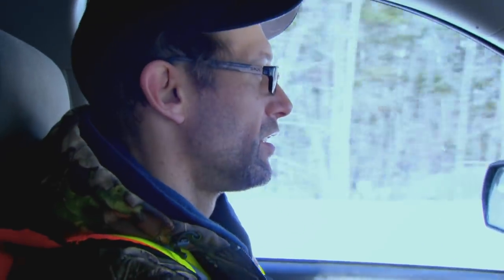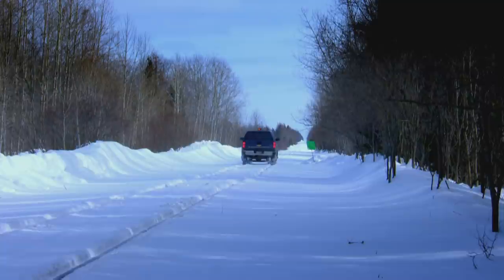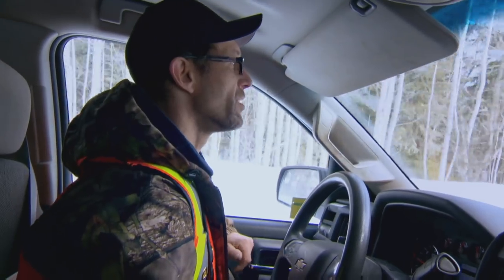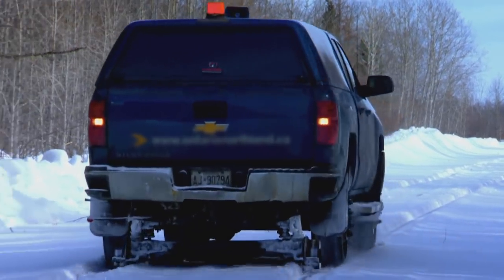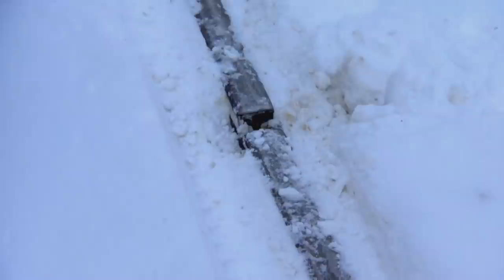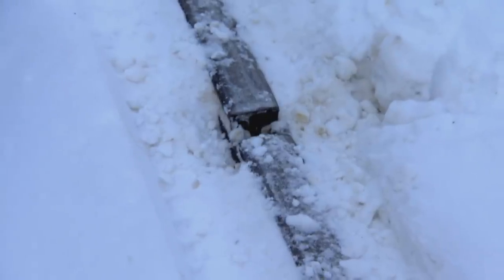Track inspector Pat makes good progress on his check of the line until he hits a serious problem. "I feel a little bang. Let's see if I can see something out of the ordinary. I think we've got something here. That's what we call a pull apart, and it could cause a major derailment."